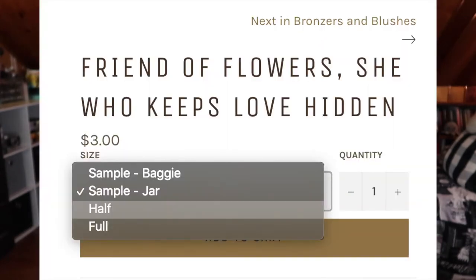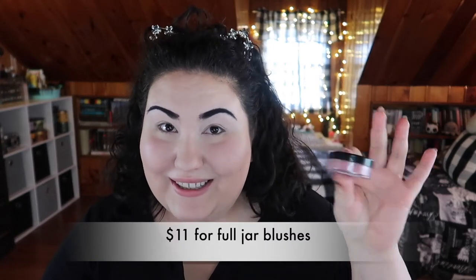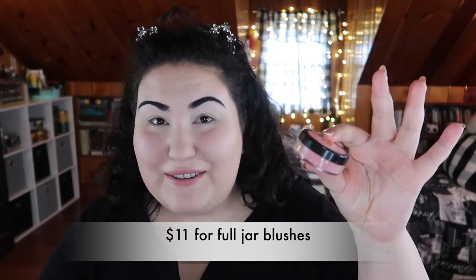Let's talk about blush first. I picked up four loose blushes — these three are full sizes and then this one is a half size. For their face products — I only picked up blush and highlight, but they do have bronzer, contour, and some other powders as well. For each product, there are four options for purchasing: you can buy a full jar, which is eight pounds — a full jar of loose product for eight pounds, that's incredible.